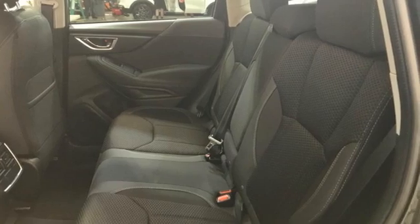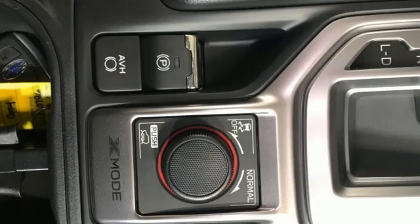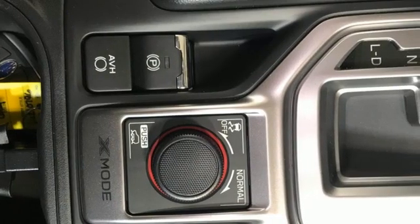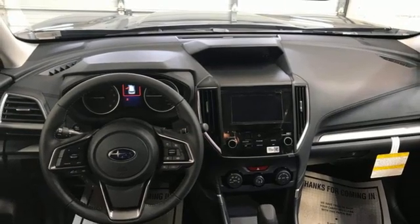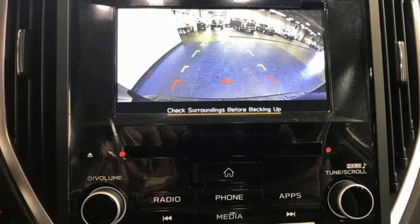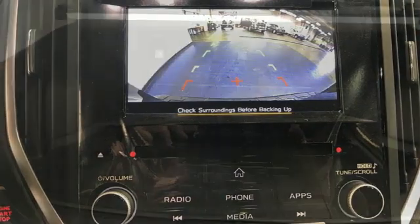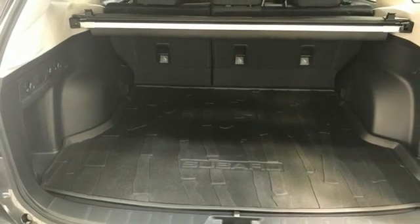A great vehicle is comprised of great features like these: H4 engine, front heated bucket seats, streaming audio, manual tilting steering column, Wi-Fi hotspot, external memory control, first and second row express open and closed sliding sunroof, doors and push-button start proximity key, and continuously variable automatic transmission.